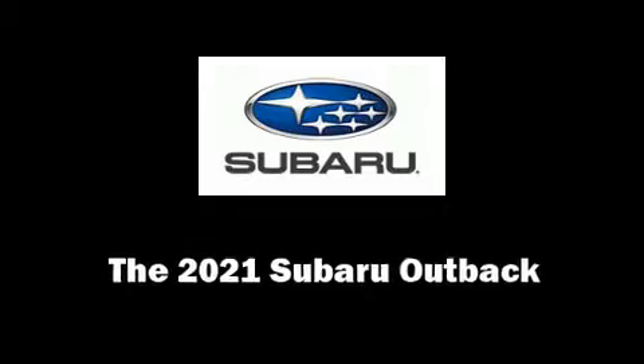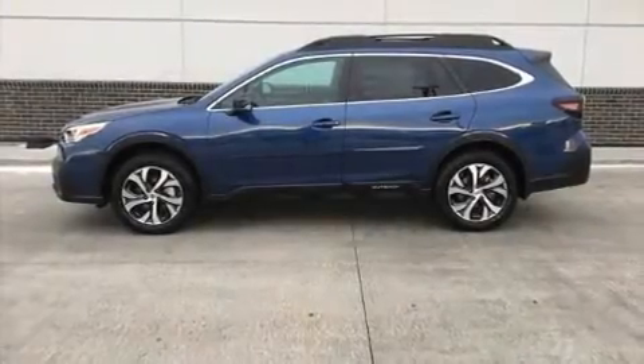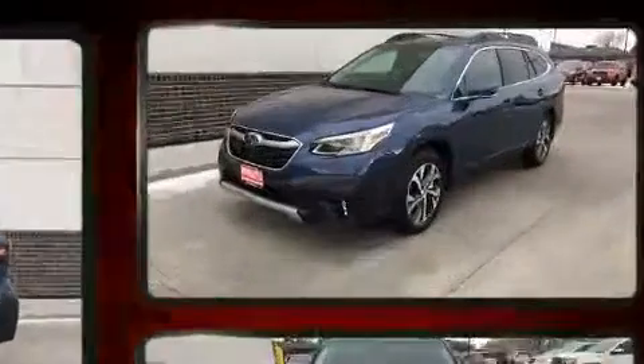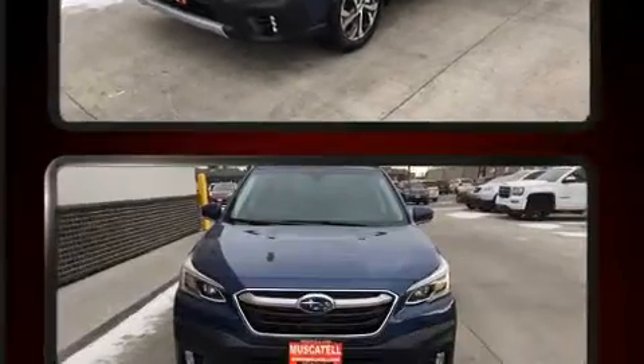You can expect a lot from the 2021 Subaru Outback. Under the hood, you'll find a four-cylinder engine with more than 170 horsepower, providing a smooth and predictable driving experience.